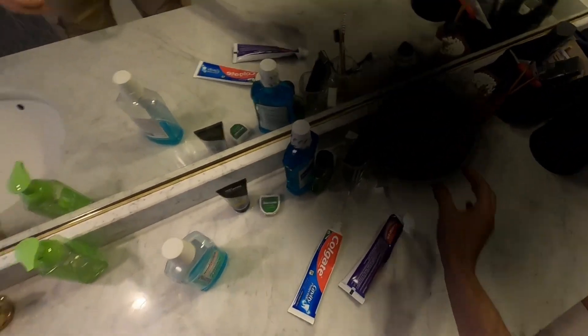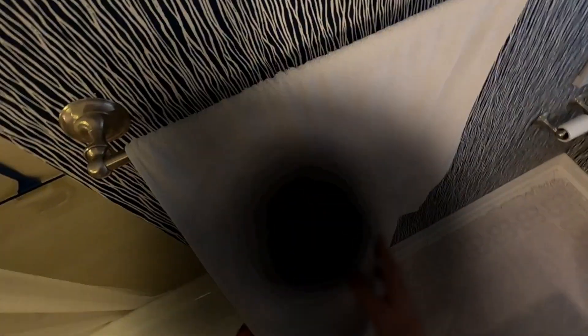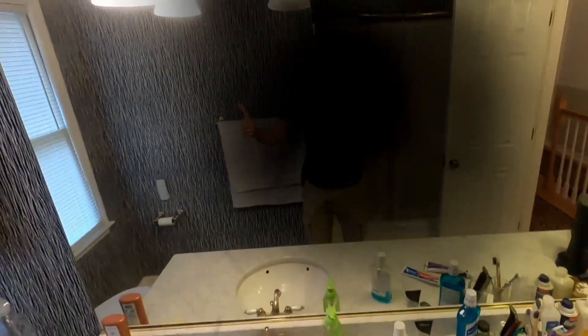I really wanted you to see what it's like from the perspective of someone with macular degeneration. I'll probably do a series of these to show you different everyday activities, so feel free to subscribe if you'd like to see those — and thank you for watching.